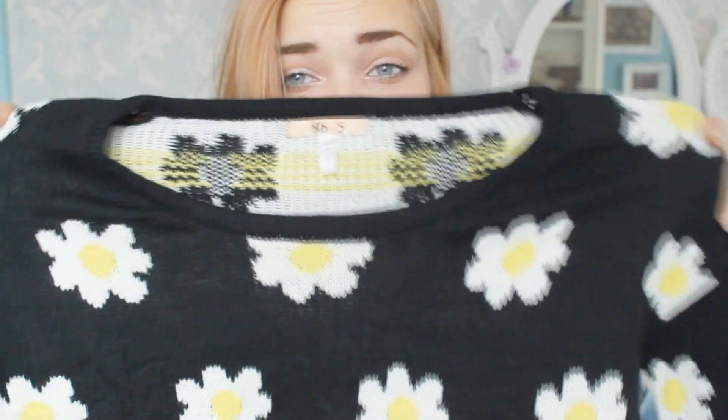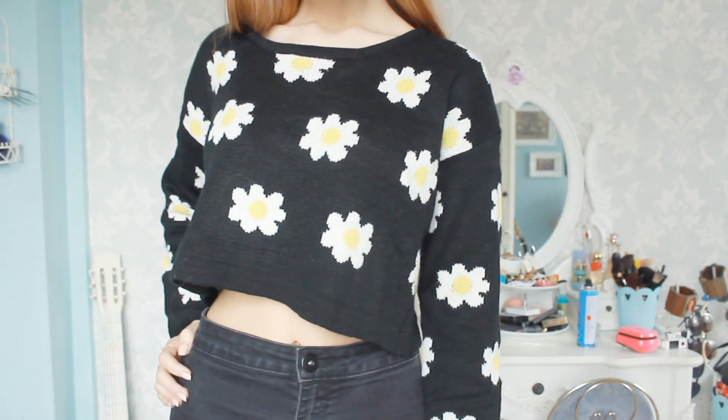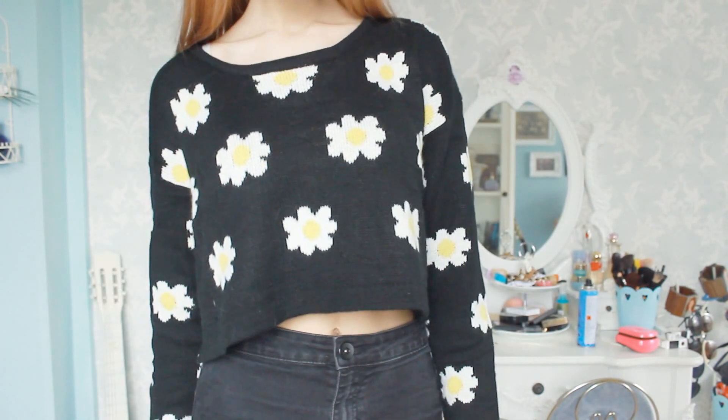The next thing I got from there is a little bit more appropriate for this season and it's this jumper with daisies on it. It's a recurring theme with flowers but I really like the design so I got it. It's a really cute black knit jumper, really thick and cropped — perfect because I'm always wearing high-waisted things. It'll be great for autumn and winter and the quality is really amazing, really soft and really thick.